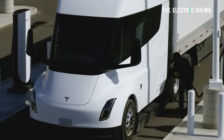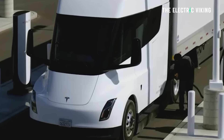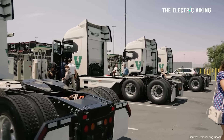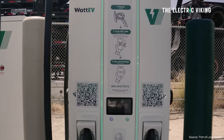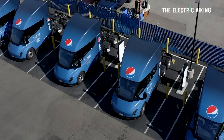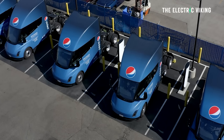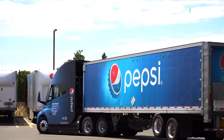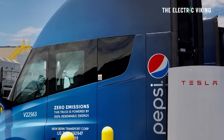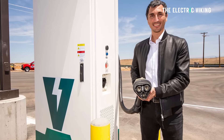I think the future is pretty clear. WattEV says that their charge depot in California includes the first MCS charger in North America and the fastest as well. Tesla does have some fast chargers — 750 kilowatt chargers deployed at Pepsi and Tesla facilities to charge Tesla semis. But of course, 1.2 megawatts is a lot faster than that.